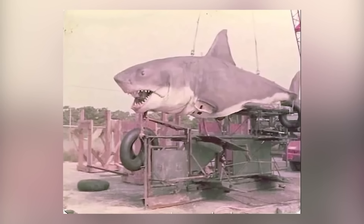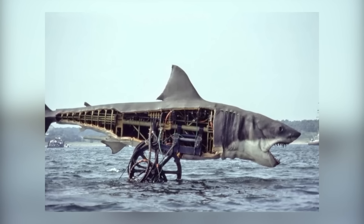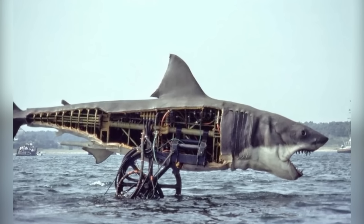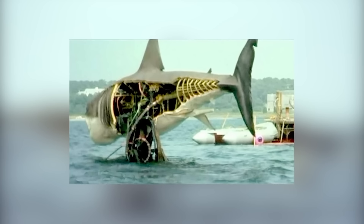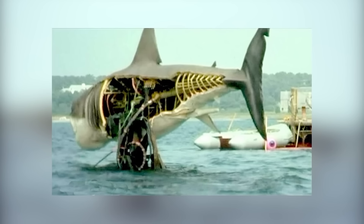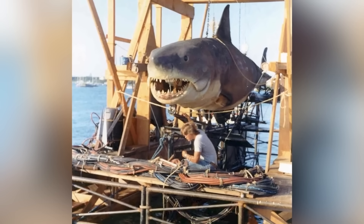One shark, known as a sea sled, was a full-bodied prop with its stomach carved out. The other two, known as platform sharks, were each one-sided. One platform shark moved from camera left to right with the side facing away from the camera completely exposed, while the other moved in the opposite direction. Once completed, the three sharks were trucked to Martha's Vineyard.